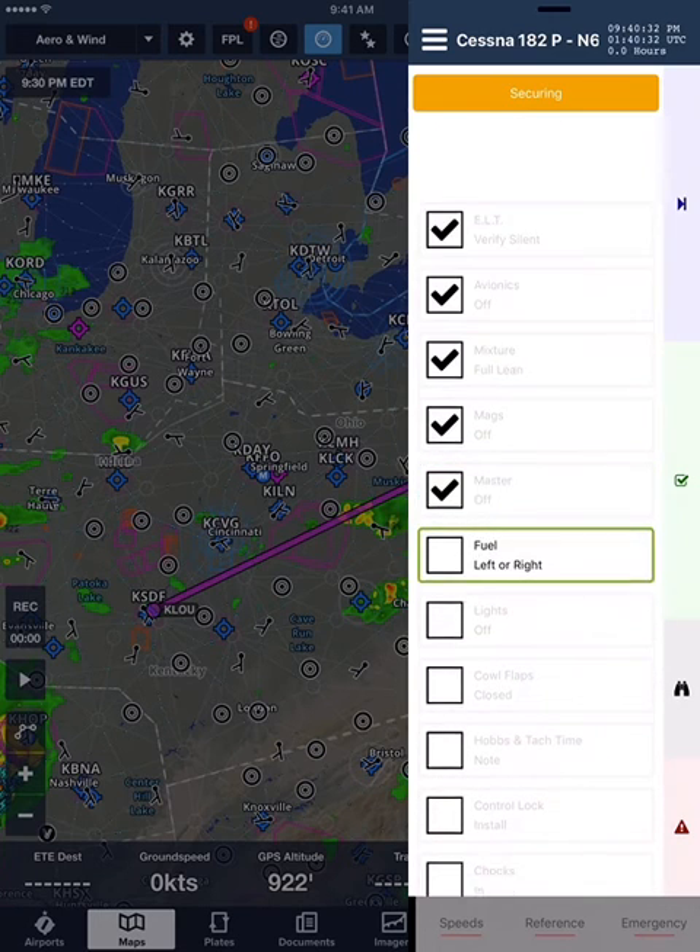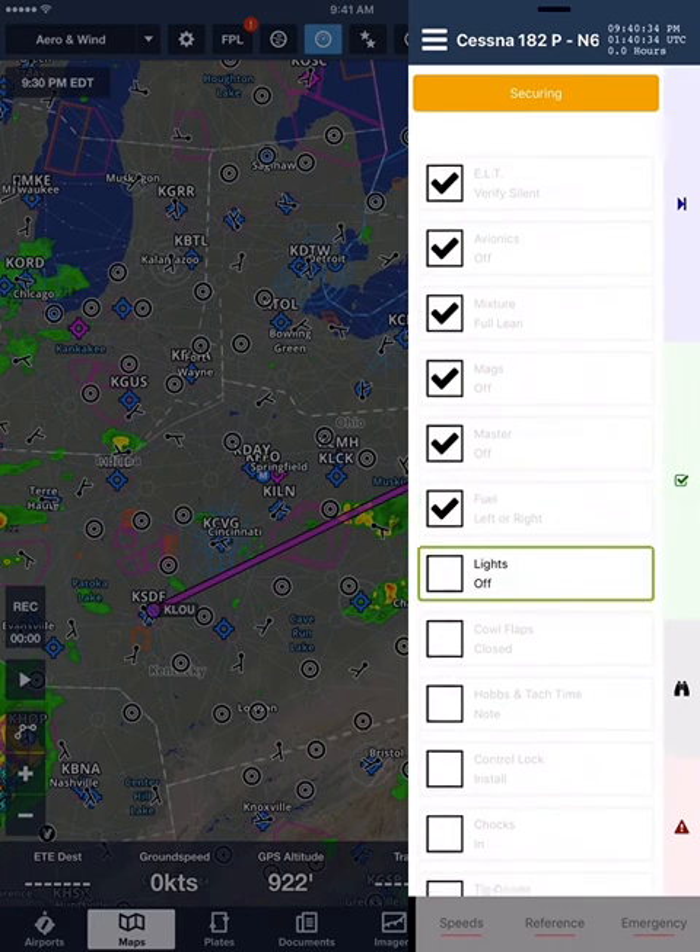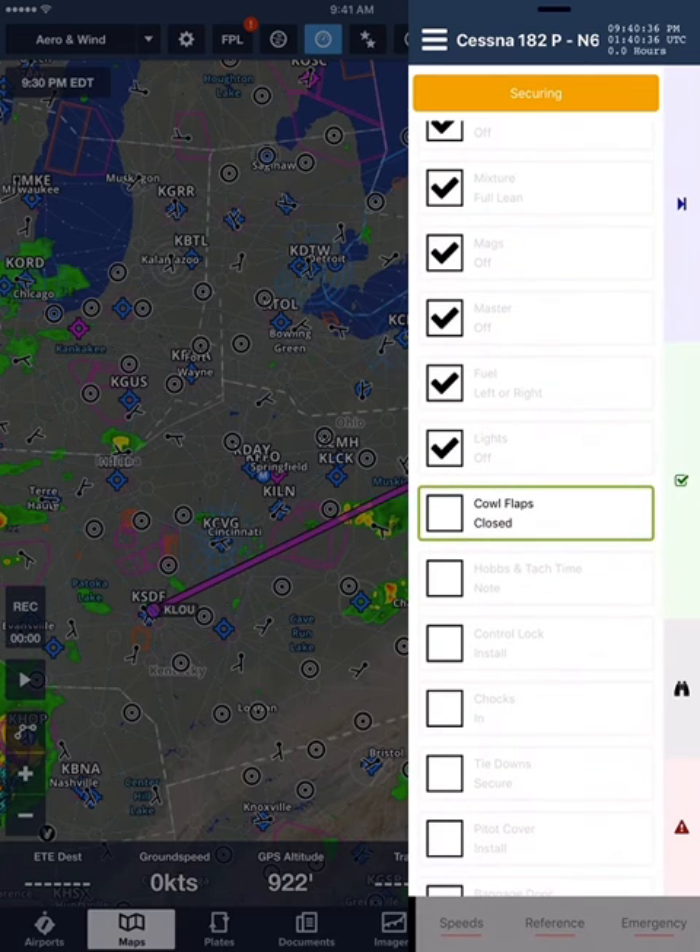Off. Fuel. Left or right. Lights. Off. Cowl flaps. Closed. Hobbs and tach time. Note. Control lock. Install.